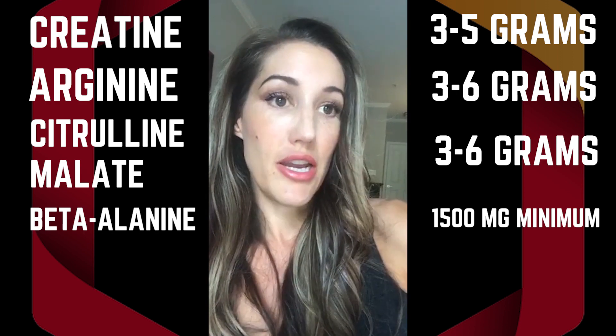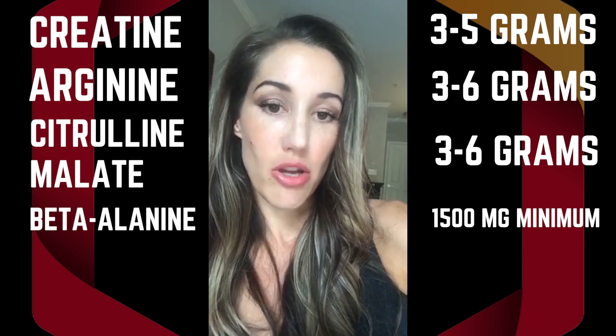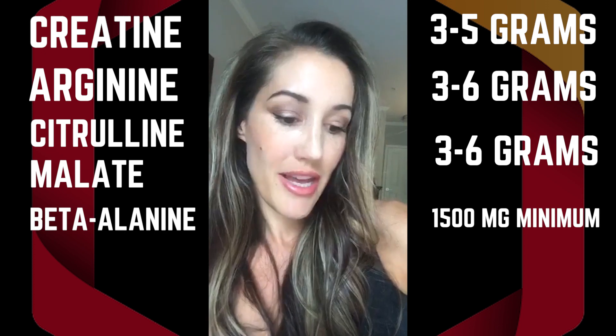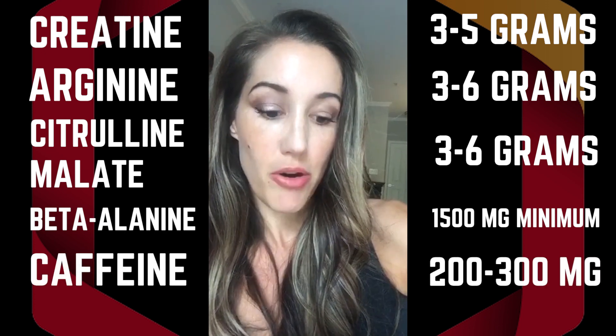And finally, caffeine. Most people are going to need about three milligrams per kilogram of body weight. In practical terms for the normal person, that's about 200 to 300 milligrams.